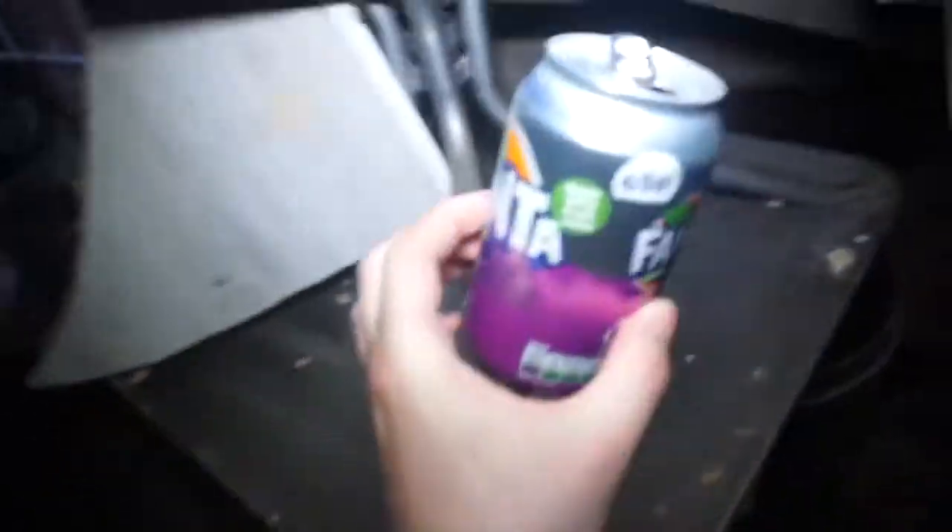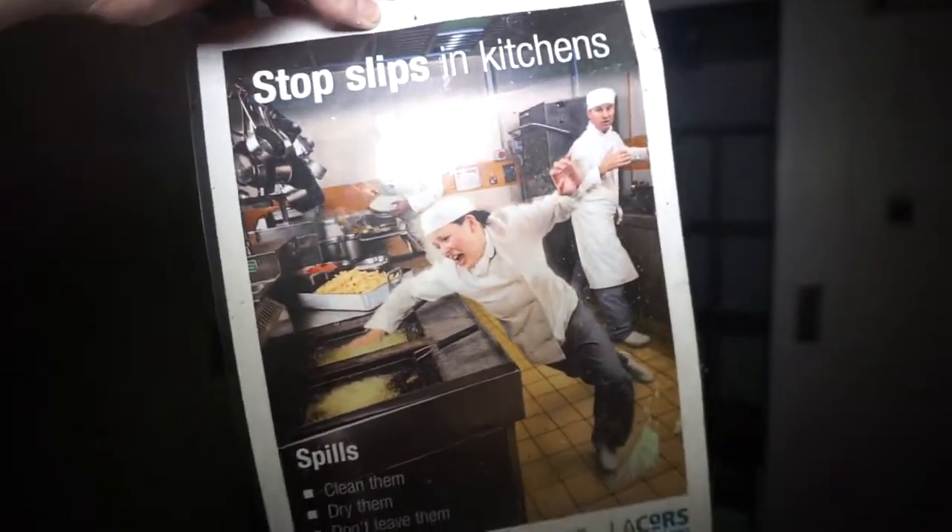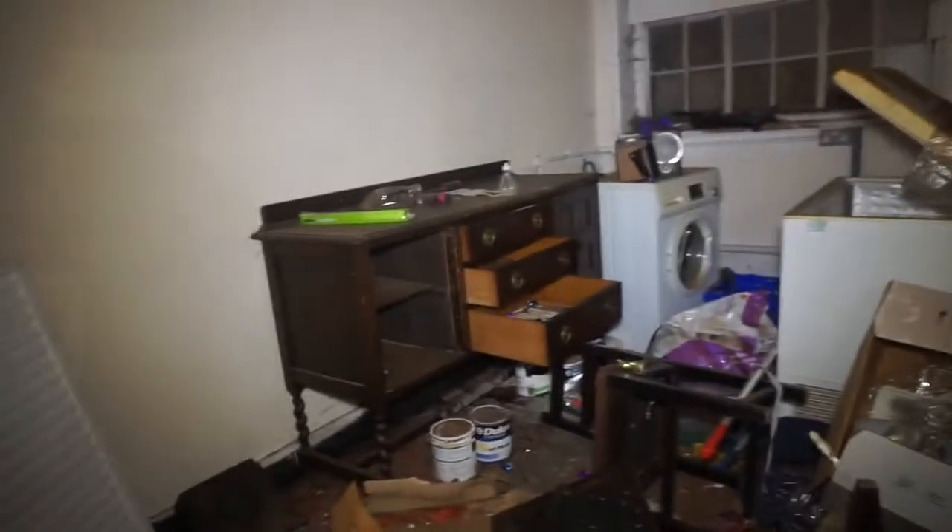Someone's definitely been here. Yeah, there's still a bit in it. I'm guessing this was what the place looked like when it was open. Josh, there is a lot of stuff still in here.